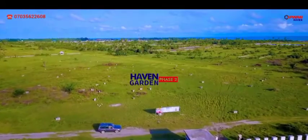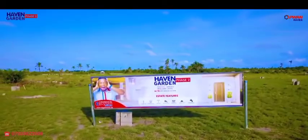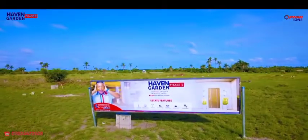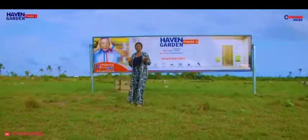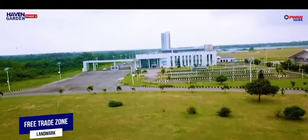Heaven Garden Face 2 Estates is located at Okegelu Ibejuleki, Lagos. It is the hottest selling estate because of its proximity to Dangote Expatriate Quarters, Dangote Jetty, and the Lekki Free Trade Zone.